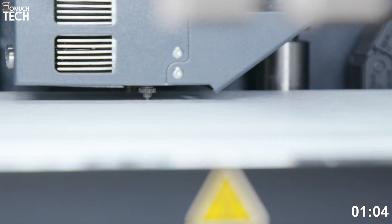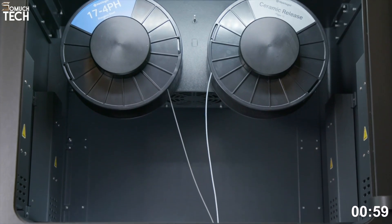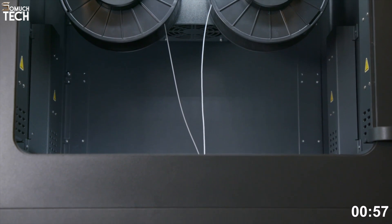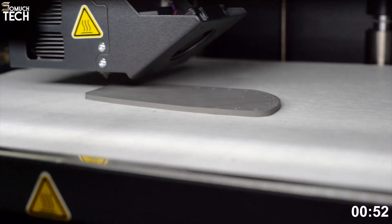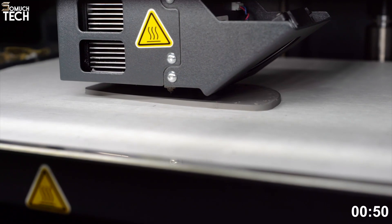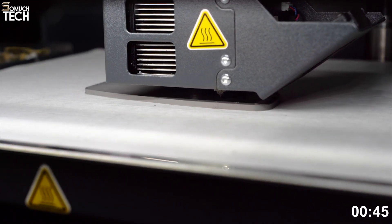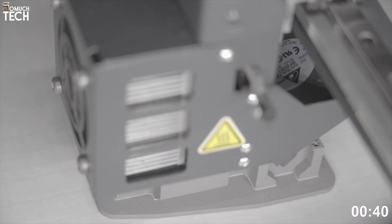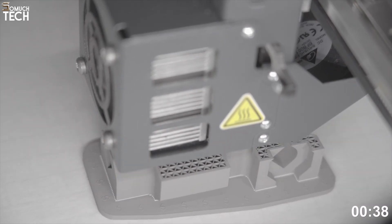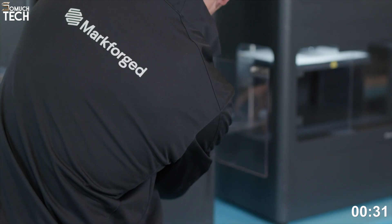What makes the Metal X Gen 2 so compelling is its clean and safe operation. There's no loose metal powder involved, and you don't need industrial ventilation or powder management systems like you would with DMLS machines. This makes it office-friendly, and dramatically reduces the risk and mess typically associated with metal printing. The printer supports materials like 17-4 PH stainless steel, H13 tool steel, Inconel 625, copper, and more, with a build volume of 300×220×180mm.